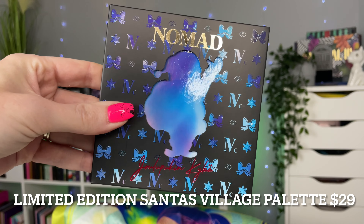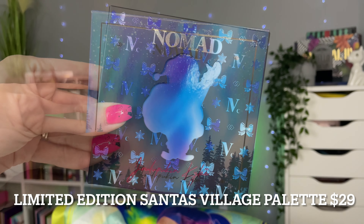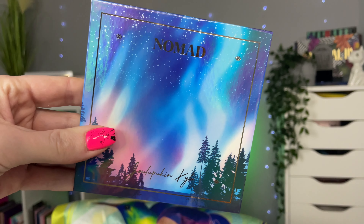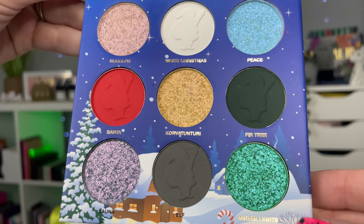Today I am so excited because I absolutely love Nomad Cosmetics — they are one of my favourite indie brands. They are based in the US and they've come out with a holiday palette. This is a nice little nine pan called Santa's Village palette. I will show you some close-ups. I'm not going to be swatching the palette because I've heard that if you swatch the shimmers they can hard pan quite easily.